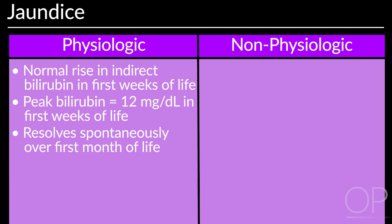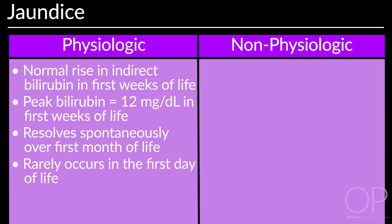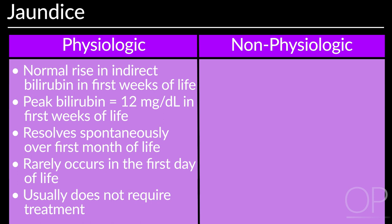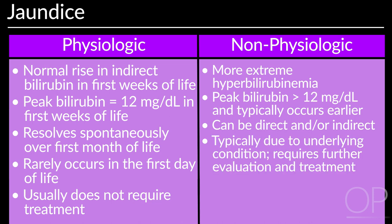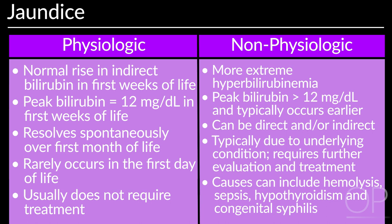Physiologic jaundice rarely occurs in the first day after birth and usually does not require treatment. Non-physiologic jaundice is a sign of more extreme hyperbilirubinemia and involves a peak bilirubin greater than 12 mg per deciliter that often occurs earlier than with physiologic jaundice. It can be direct, indirect, or both. It is typically due to an underlying condition and requires further evaluation and treatment. Causes can include sepsis, hypothyroidism, and congenital syphilis.